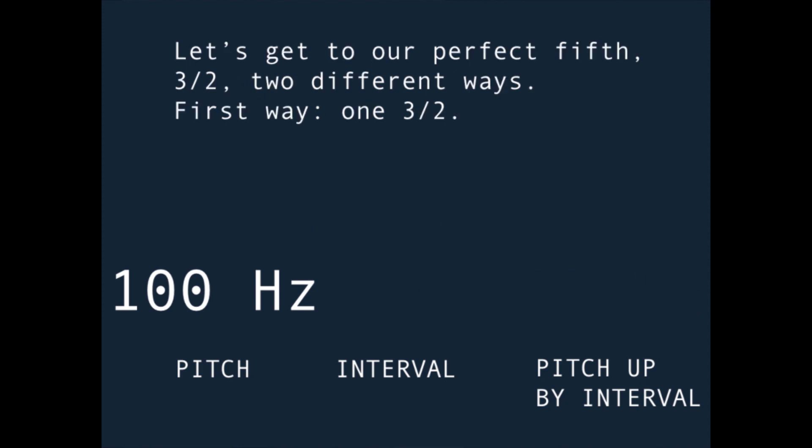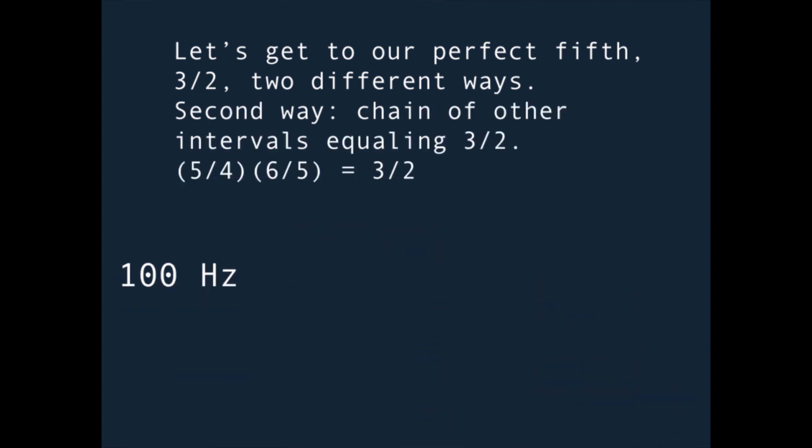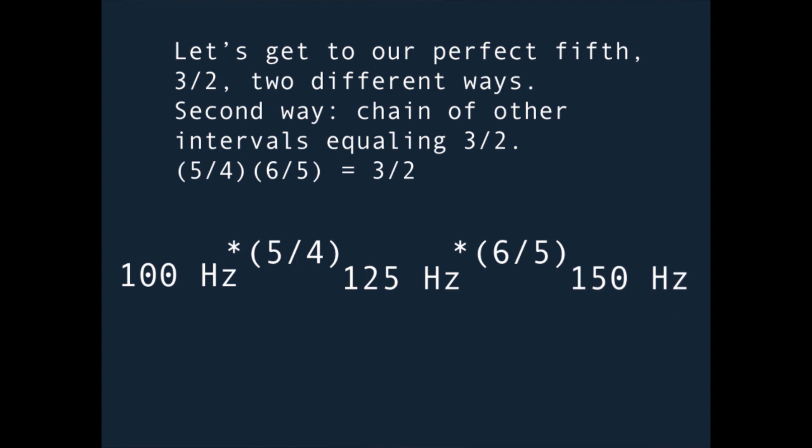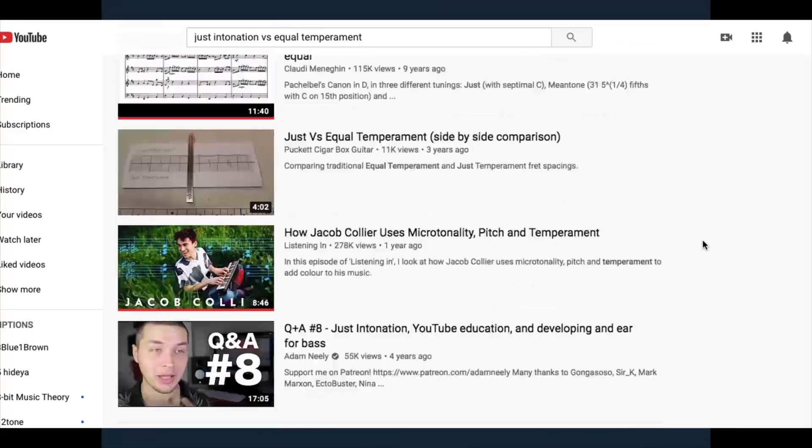You can also multiply ratios by each other to form chains of intervals. For example, to get to a perfect fifth two different ways: you could multiply your frequency by 3/2, or you could traverse that distance by going up a just major third (5/4) and then a just minor third (6/5). If you wanted to hear the difference between just intonation and equal temperament, that's been done to death on YouTube so I won't do it again in this video.